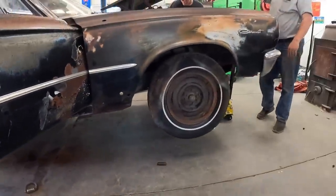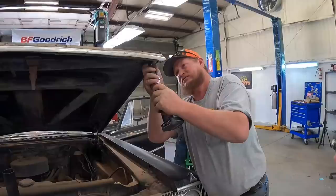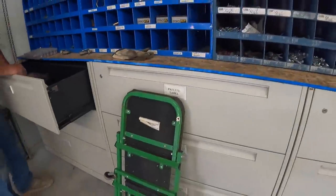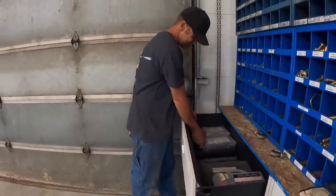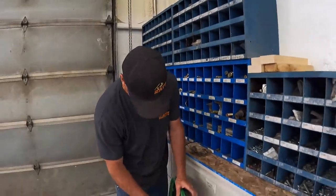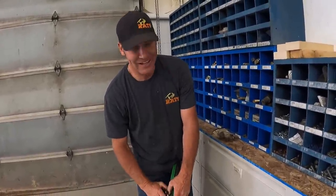That's the technique — slam it on there and it'll come off. Can I tell you how nice it was to walk over to a drawer, open it up, and know that your tool was in there? How nice was that? Pretty dang nice. If I could keep my kids out of the shop, it'll continue to be in that drawer. We might get organized in here — it's not going to happen.